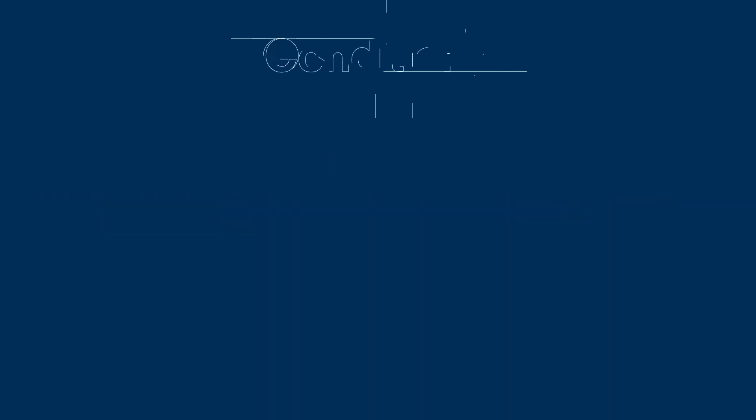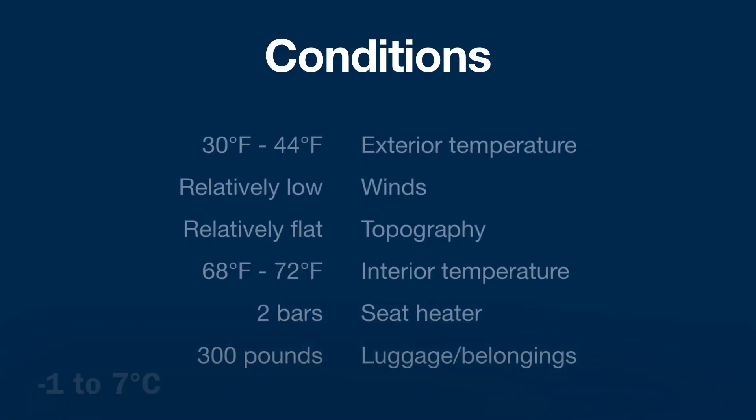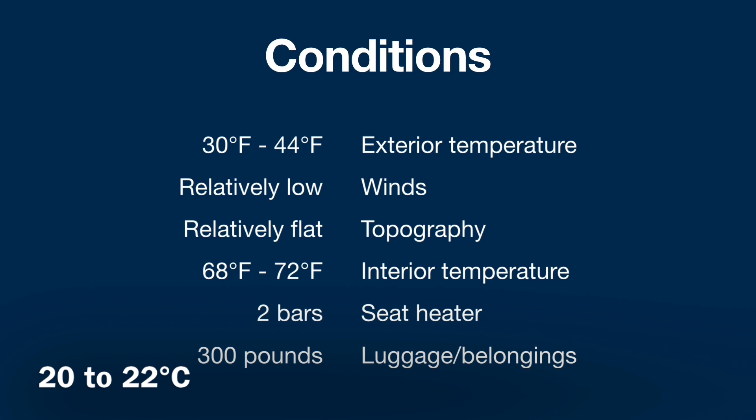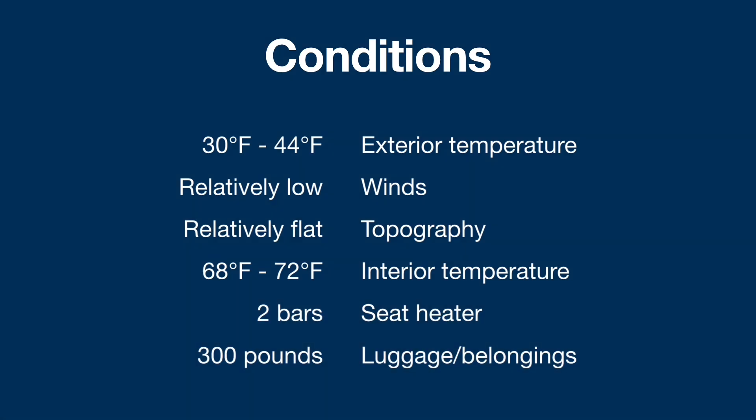Conditions of the drive: the exterior temperature was between 30 and 44 degrees Fahrenheit. Winds were relatively low, topography was relatively flat. Interior temperature I kept between 60 and 72 degrees Fahrenheit. Seat heater was on at two bars — two out of three — and the luggage and belongings I was carrying were around 300 pounds, plus my body weight of about 200, so total around 500 pounds.